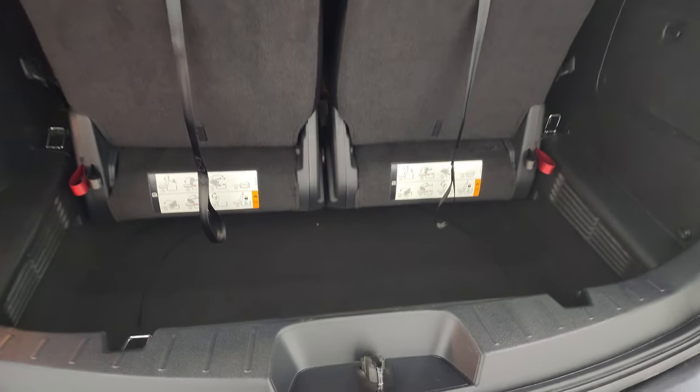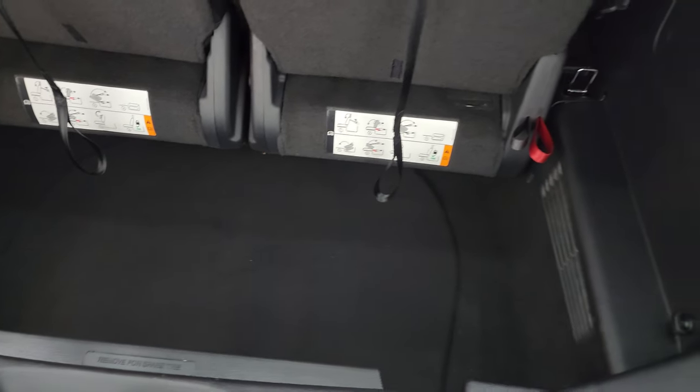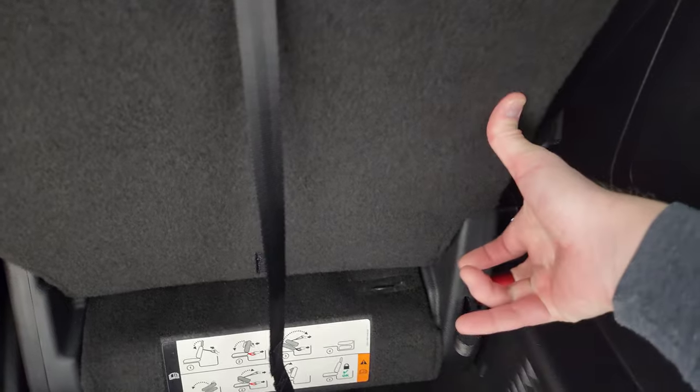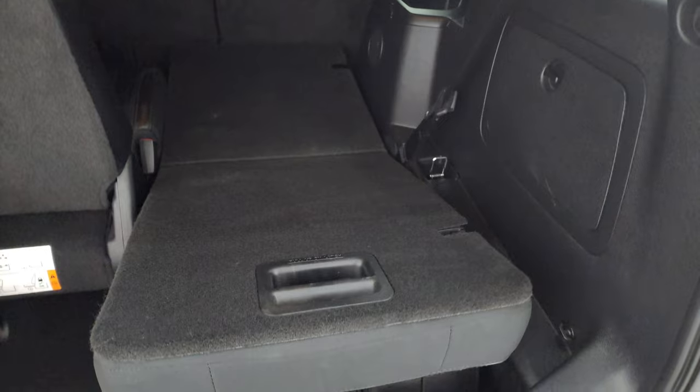The back storage area is in very nice, clean condition. These seats do fold down — I'll show you how that works. You pull the headrest down, then push that down and pull that, and it comes down. You can see just how nice and flat that goes.